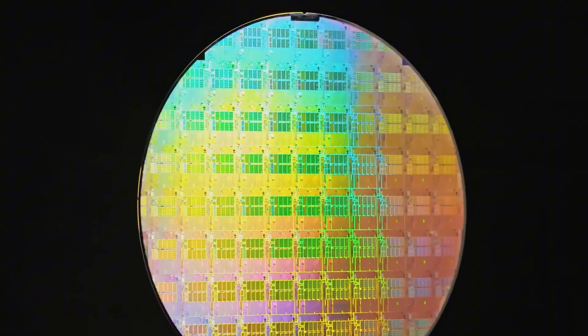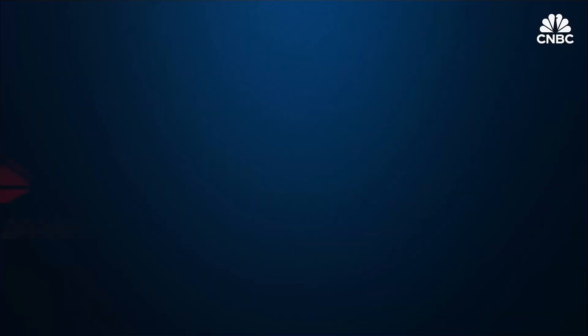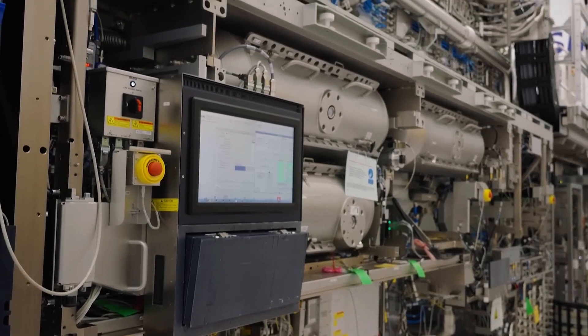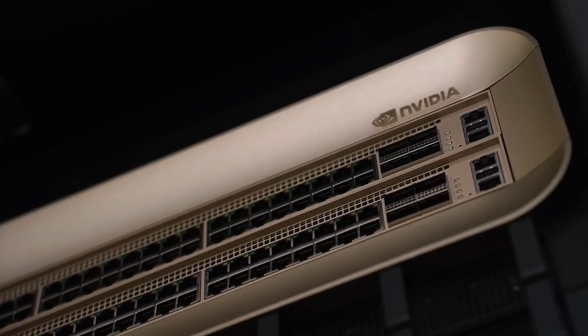Intel is also building advanced fabs in Arizona with government support. Chinese companies like Huawei, ByteDance, and Alibaba build their own ASICs, but face export controls that limit access to high-end chip-making tools and top-tier GPUs like NVIDIA's Blackwell.